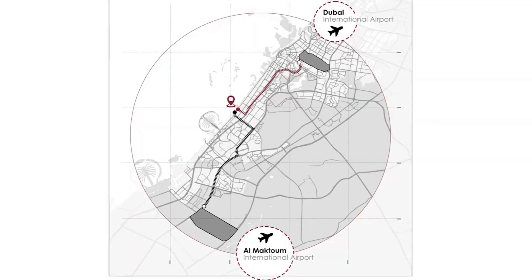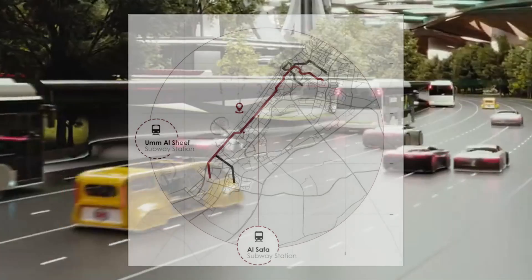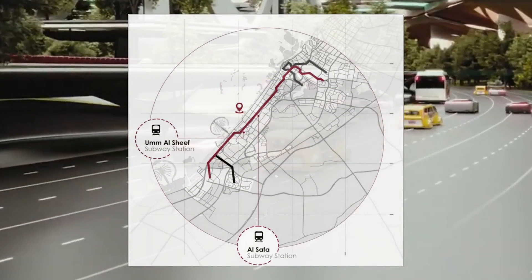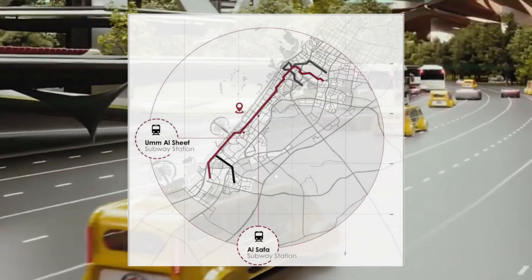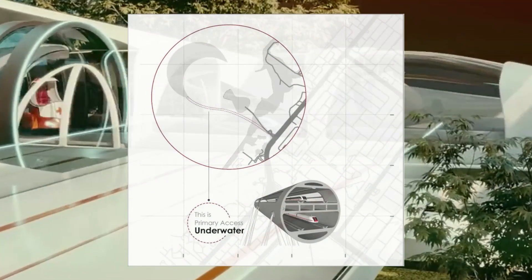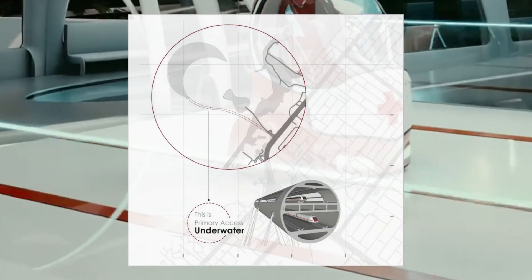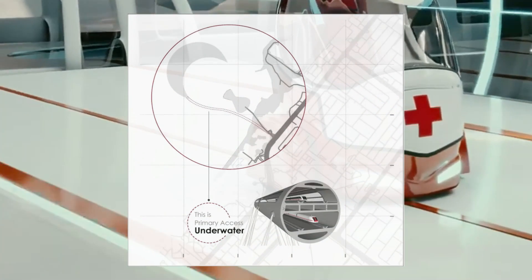Five distinct layers of access routes facilitate the island's connectivity. The first layer, underground, accommodates cars, pedestrians, parking and green spaces. The second layer, designed with a futuristic outlook, anticipates future transportation needs like smart electric cars or robotic vehicles.